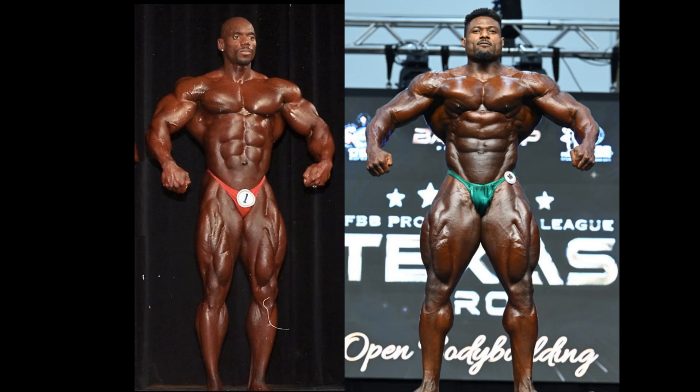Ladies and gentlemen, this is the matchup that you have all been waiting for: Flex Wheeler versus Andrew Jacked. What a comparison this is going to be. A lot of people very excited about the future of Andrew Jacked, calling him Flex Wheeler-like. He's very aesthetically pleasing, cartoonish — three-dimensional muscle falling off this guy.